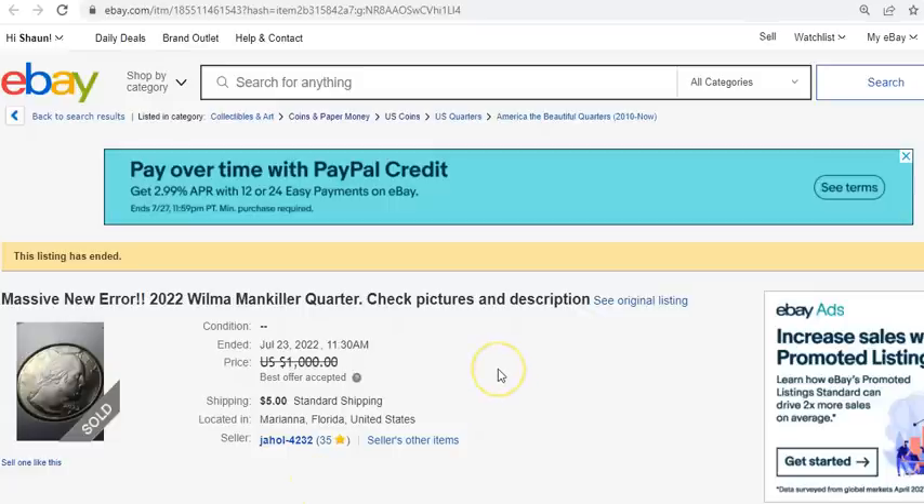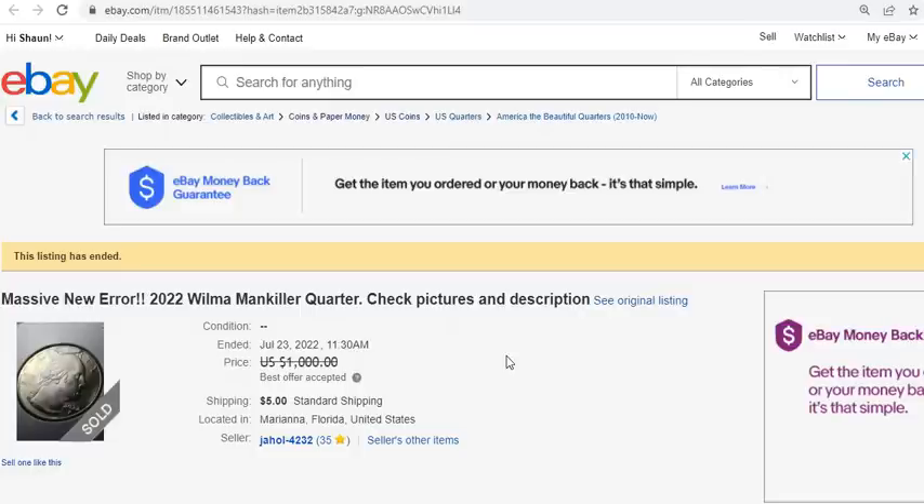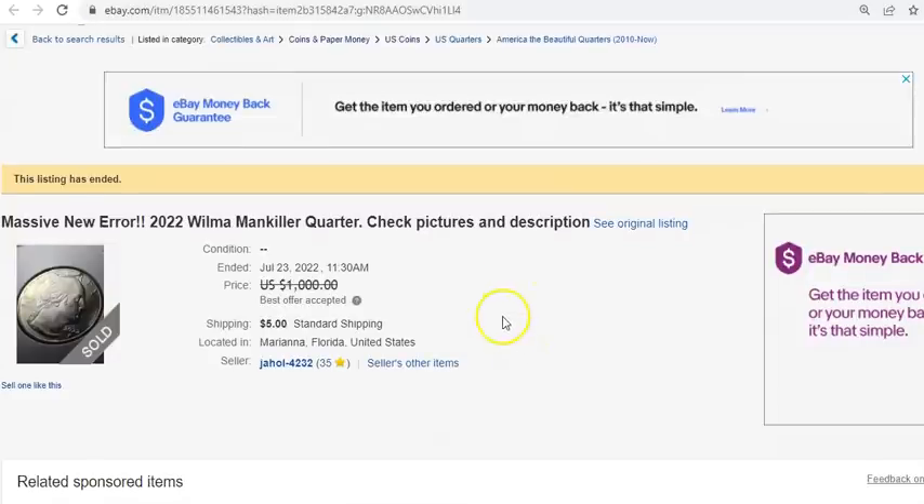Welcome back guys. Hopefully you're enjoying the treasure hunt of all the neat and interesting 2022 coins currently in circulation. Quite a bit of stuff, and people are certainly adding some pretty neat finds to their collection. In addition to folks who like the arbitrage opportunity, they are certainly making the most of it, as some of these coins have been hitting it pretty big on eBay and other areas of the secondary market.